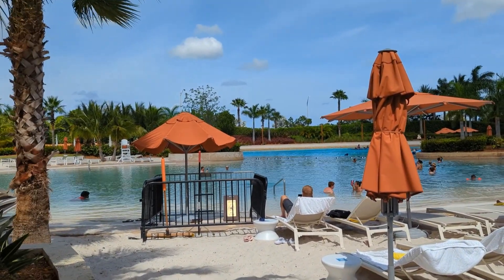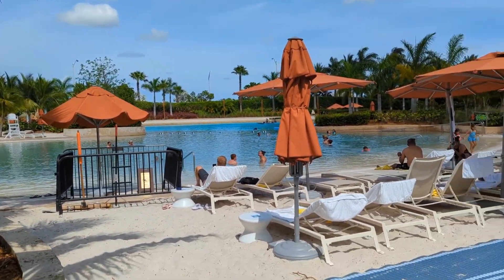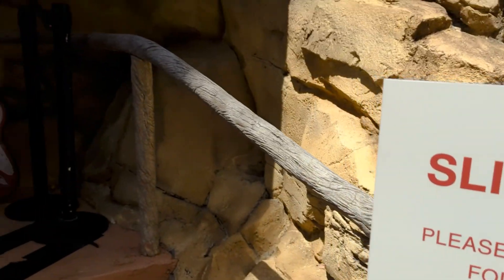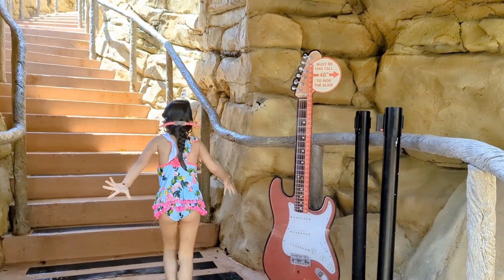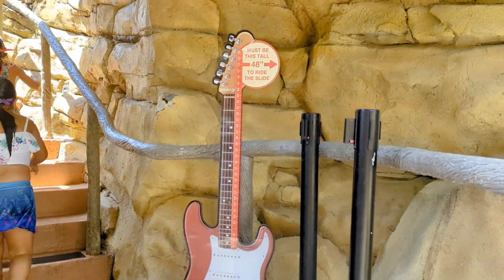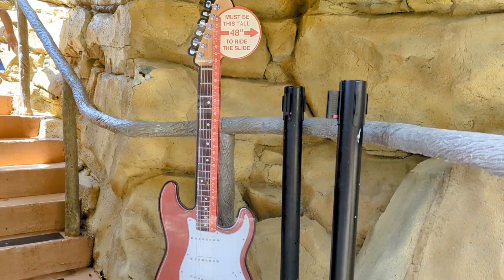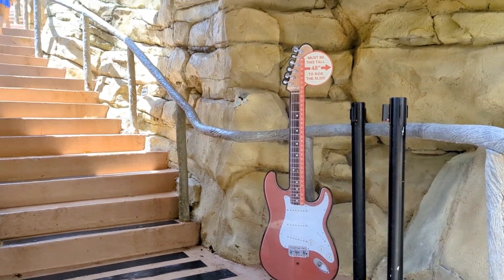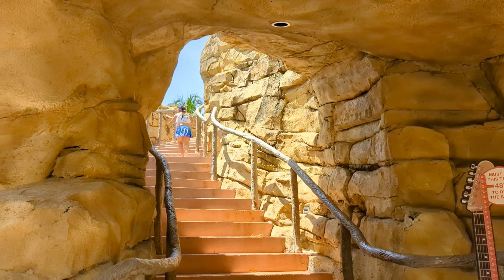If you go to the back side of the lagoon, that's supposedly where you have the best viewing for the guitar hotel itself. There is a slide at the pool — you must be this tall to ride it. It's a 48-inch guitar slide, so you go up the stairs and come down the chute.